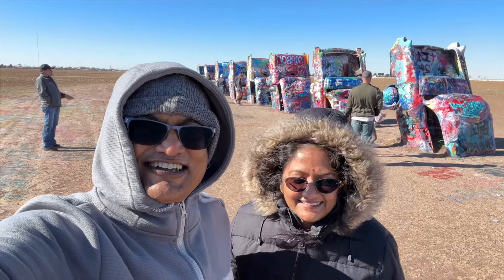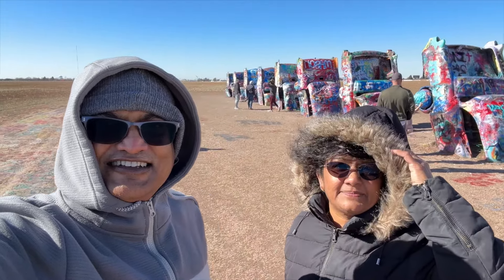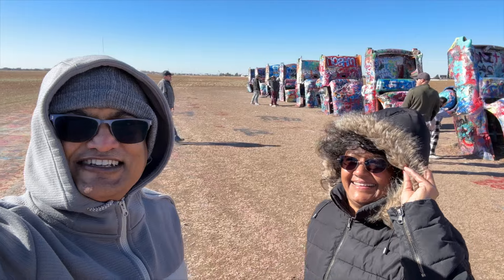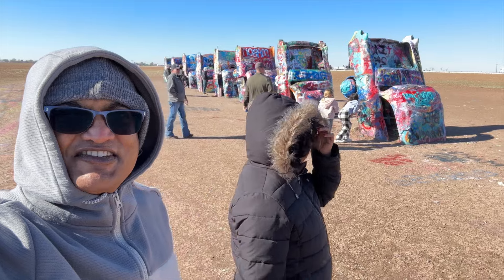So cool, so windy! The final thing is to go spray paint. To move this car — so much gravity.